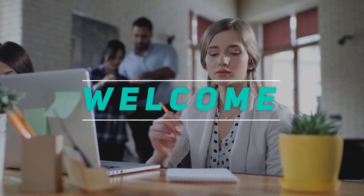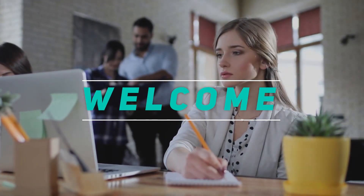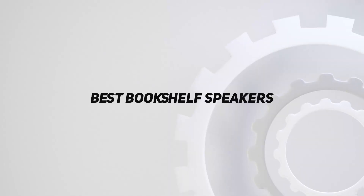Hey, welcome back to my channel. In this video, I'm gonna talk about Top 5 Best Bookshelf Speakers.